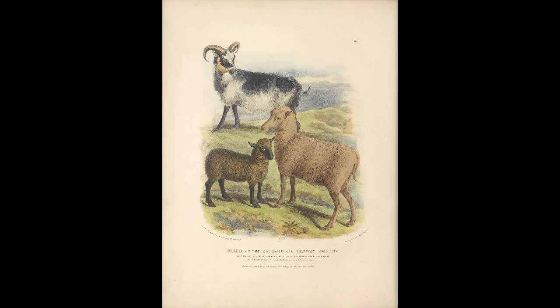The next breed is called the Southdown. This breed was developed in the late 1700s and early 1800s and was imported into Pennsylvania in the 1820s. During this time, John Ellman and Jonas Webb made further improvements to this breed.